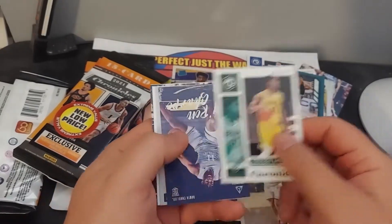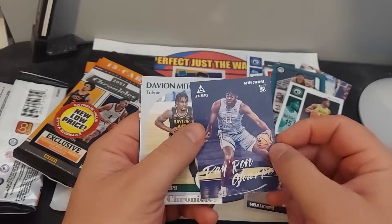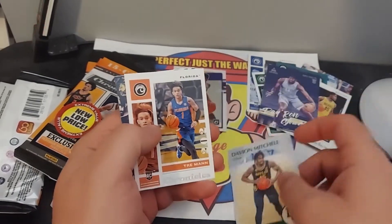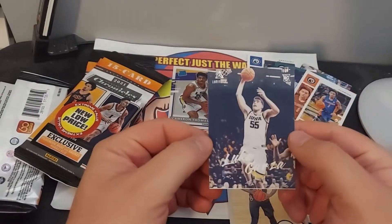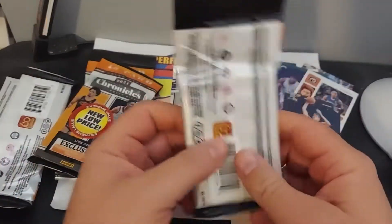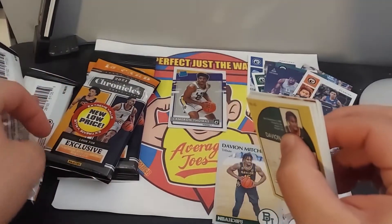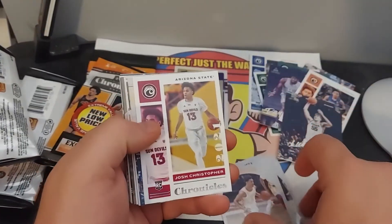Davian Mitchell, Daron Sharp, Davian Mitchell, Trey Mann, Luka Garza. So again, these are interesting — a wide variety of different types of cards.